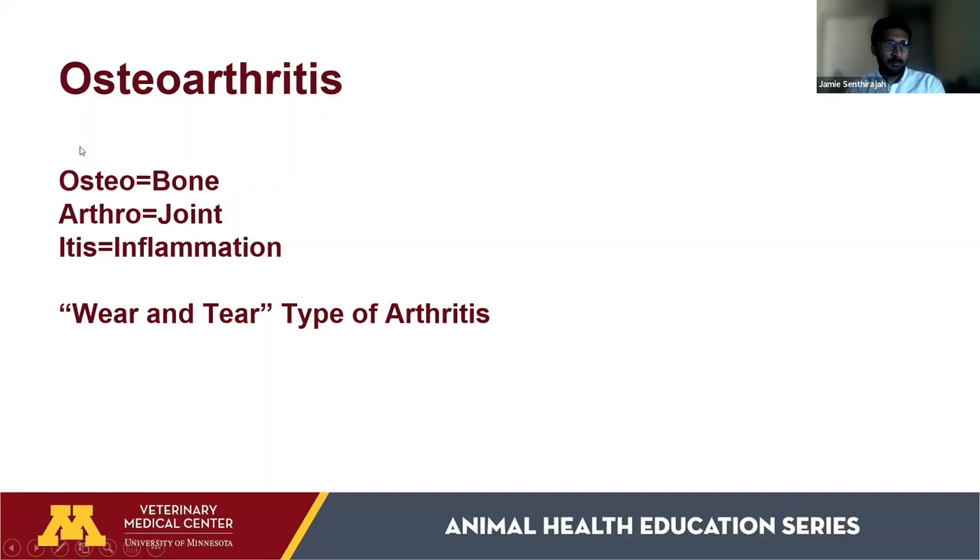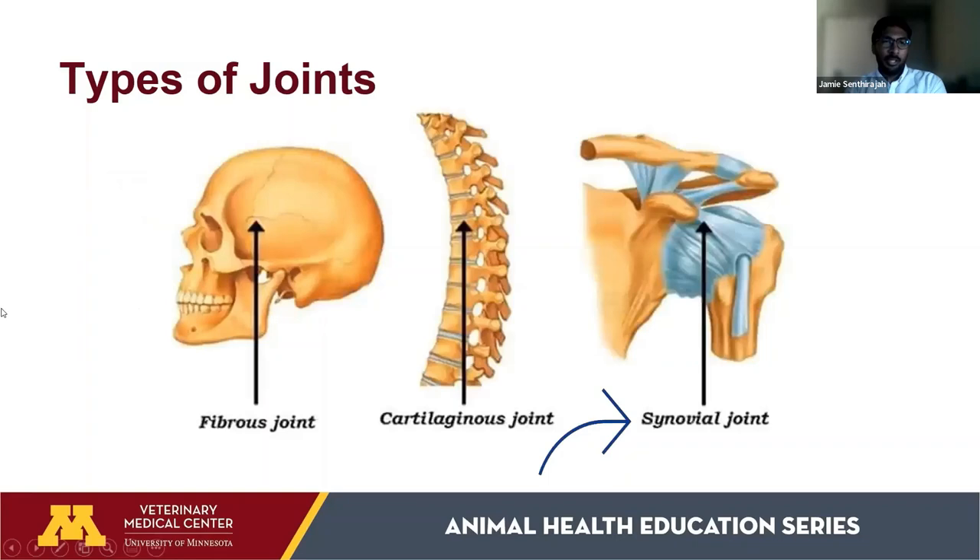First, we have to understand what osteoarthritis is. Breaking it down: osteo means bone, arthro means joint, and itis means inflammation — so it's inflammation of the bones and joints. Osteoarthritis is the wear-and-tear type of arthritis, like old-age arthritis in people, as opposed to rheumatoid arthritis, which is an autoimmune issue. Today we're focusing on the osteoarthritis aspect.